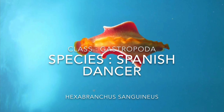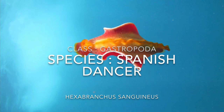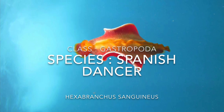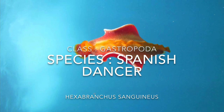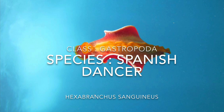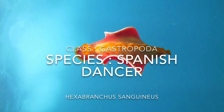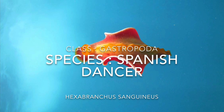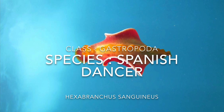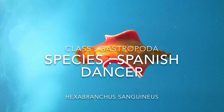Hello and welcome back to All Things Marine. Today we will be beginning the phylum Mollusca, which contains the molluscs. There are seven or eight classes recognized in this phylum, and the first one we are going to look at is a species under the class Gastropoda, which includes snails, slugs, sea slugs, and nudibranchs.